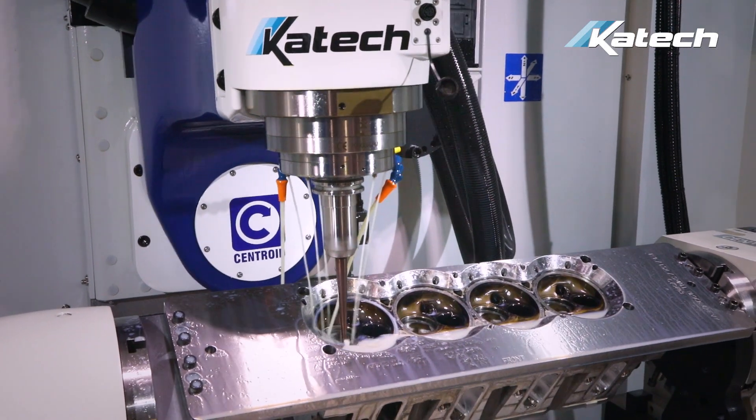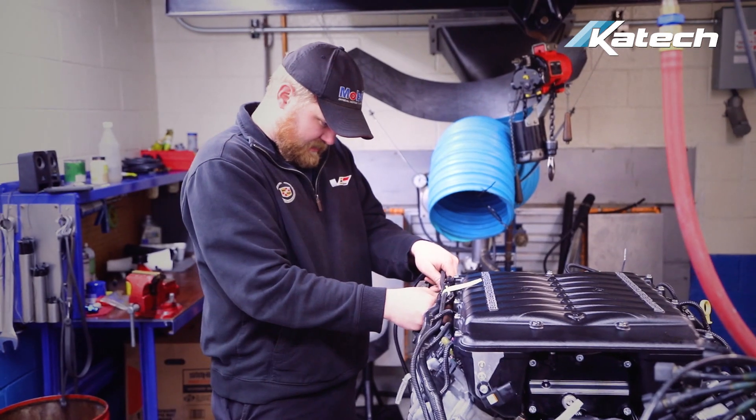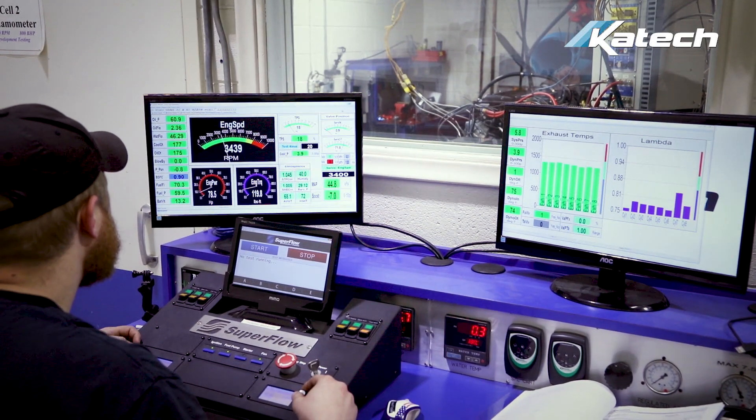Some of the on-site resources we use to help move this project along include the on-site CNC shop — a lot of work was done there with the cylinder heads. We've got a flow bench for cylinder heads, so we did some development work there. We have two dynamometer cells that we tested this engine in back and forth for various reasons, and then the engineering and engine build staff that we have on hand.